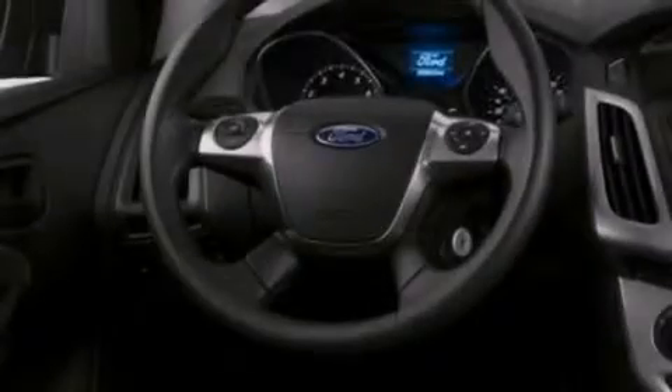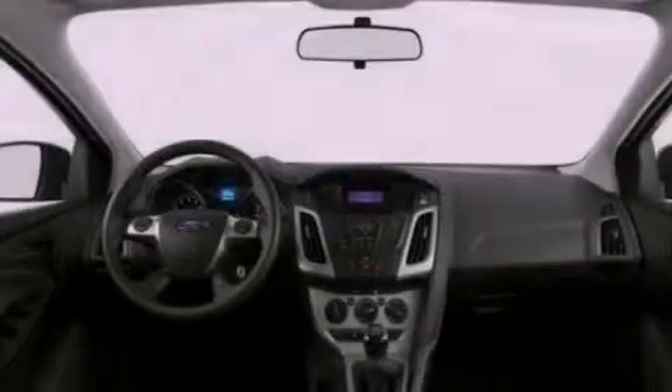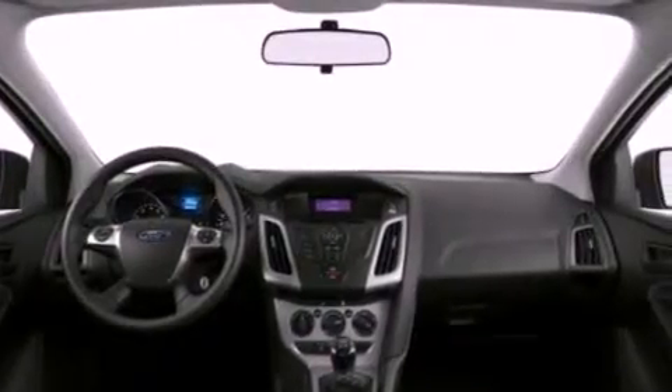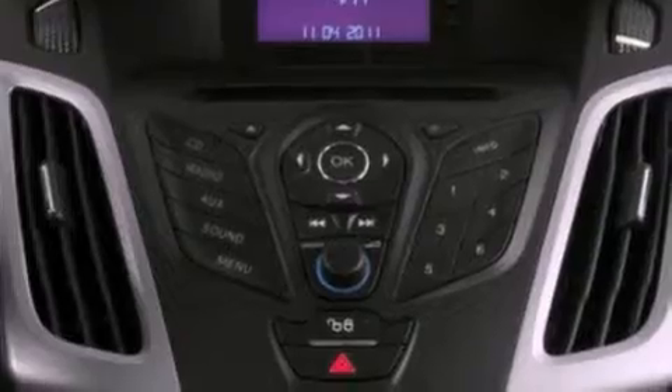The following features are also included: air conditioning, a split folding rear seat, cruise control, a six-speaker audio system, a four-wheel independent suspension, a passenger side vanity mirror, privacy glass, dusk-sensing headlights, full-power accessories, and a rear spoiler.